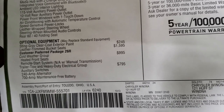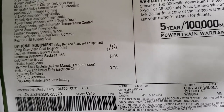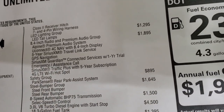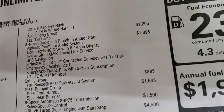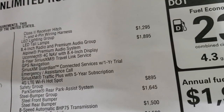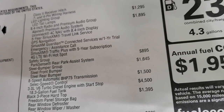The trailer tow group gives you the auxiliary switches on the dash, the 240-amp alternator, 700-amp maintenance-free battery, the receiver hitch, and the 4 and 7-pin wiring. The LED lighting group gives you the LED tail lamps in addition to all those LED lights in front, and that's $1,295. The 8.4 radio and premium audio group is $1,895.